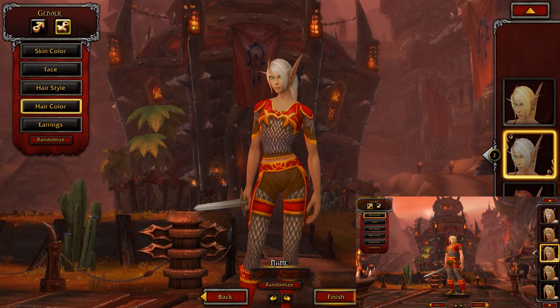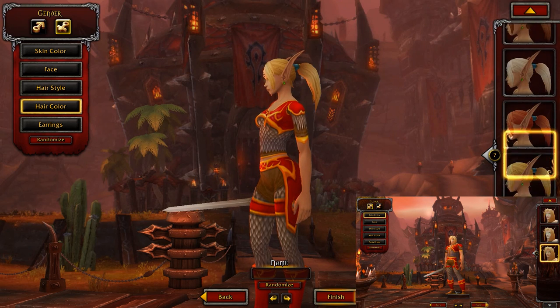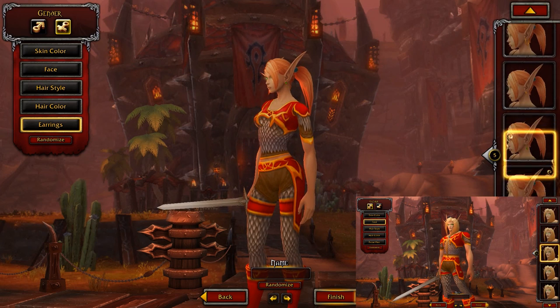Going down through the hair colors — I like the red, I like the orange, pretty cool. And then we've got the earrings: no earrings, little earrings, ring earrings, dangly earrings, and so on.